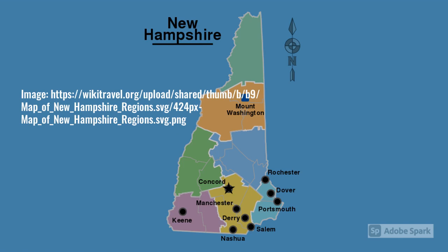This is a map of New Hampshire, located in the Northeast region of the United States. The Monadnock region is in the lower left-hand corner where the city of Keene is shown in purple, and this is primarily the area that we'll be referring to in this video.